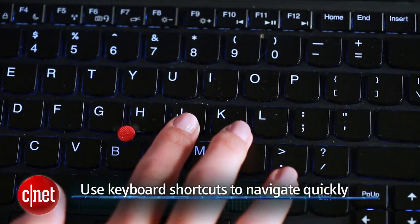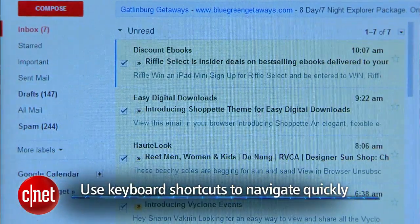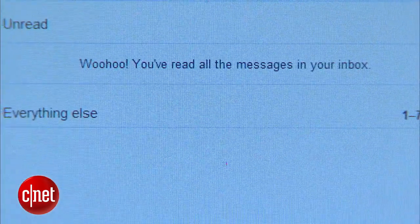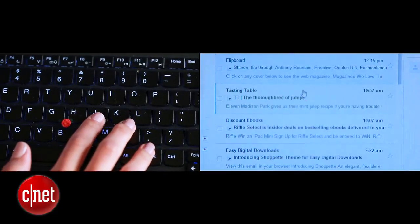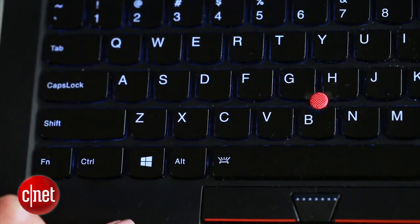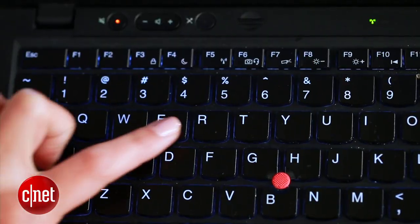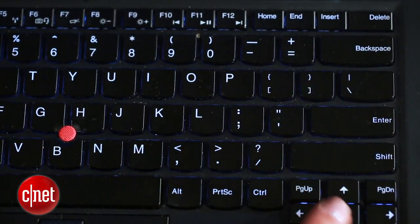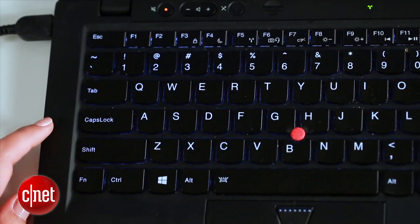Another way I keep my inbox really clean is by using shortcuts. It helps me sort through new emails really quickly and helps me reach inbox zero at the end of each day, which means my inbox is empty. Here are some of my favorites: use J and K to scroll through your emails. If you want to select an email, click X. Then from there, you can hit E to archive the email, L to apply a label, or hit pound to delete it.